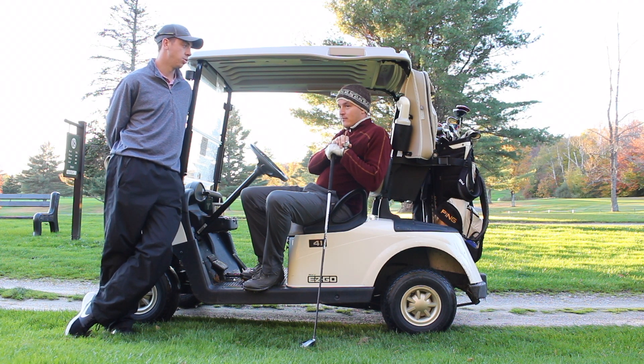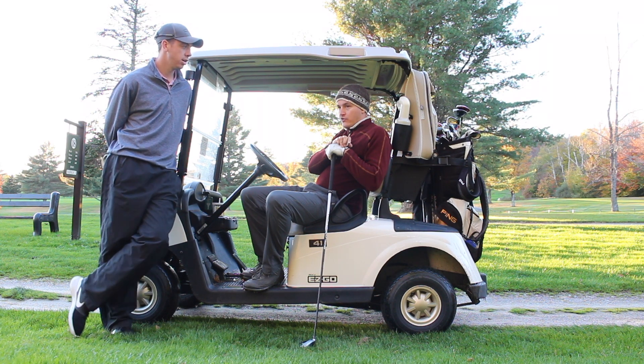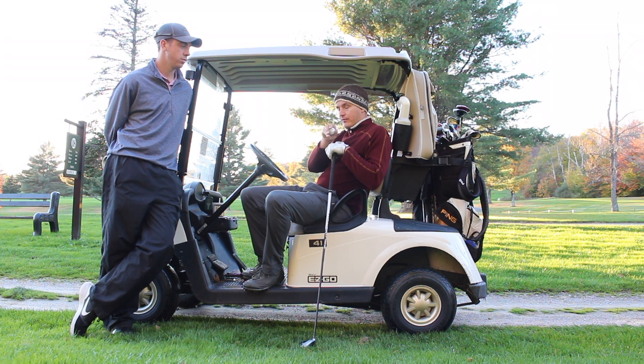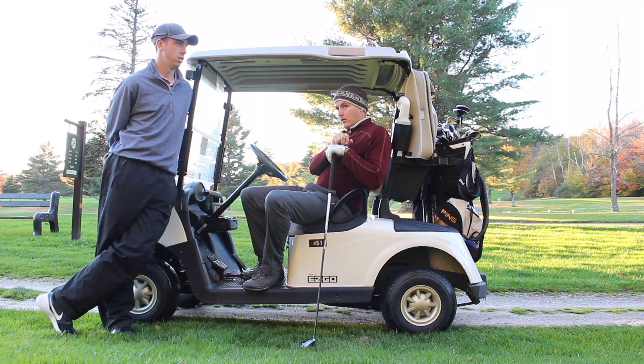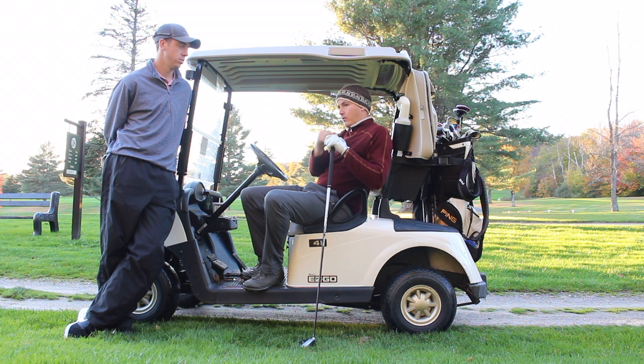What do you think you want to continue to work on on the range particularly? Wedge distance control and directional control, and again keep working the long game. My mid-game is pretty good, but my long game and my short game are where I'm bleeding.